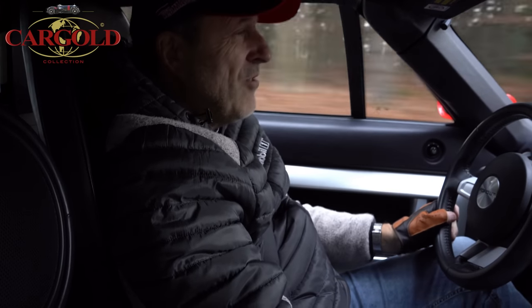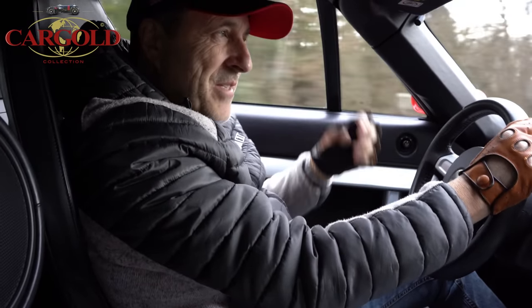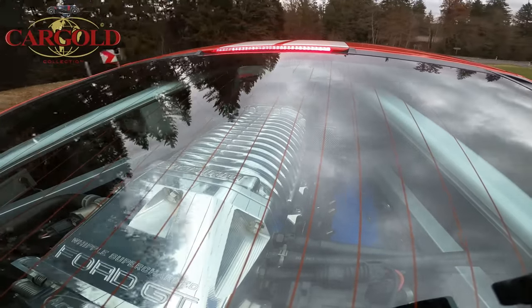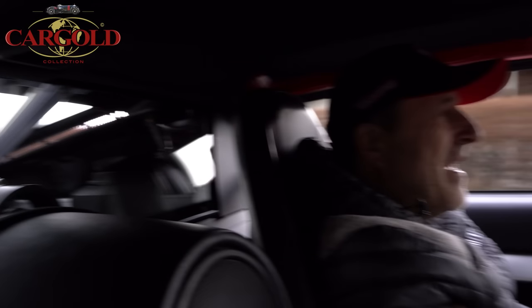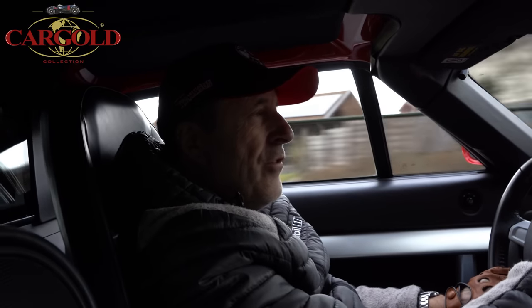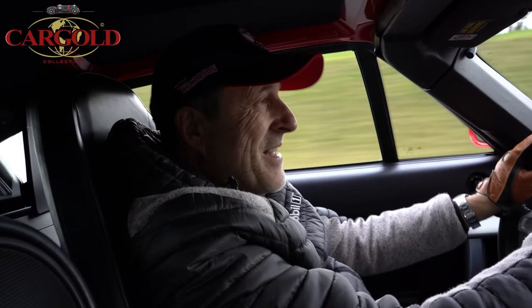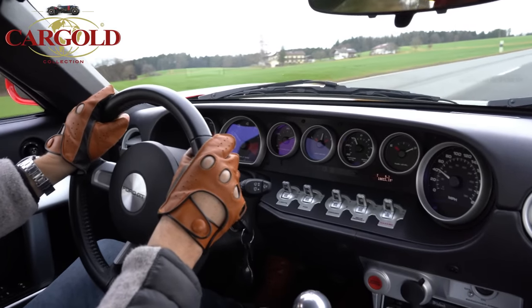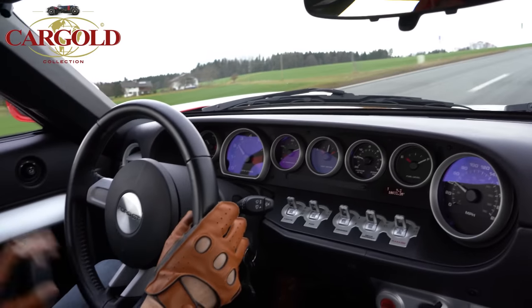Es gibt ungefähr 4000 Stück von diesen Autos. Der hier hat das Original – 16.000 Kilometer gelaufen. Das Interessante: dieses Auto kommt von der Sportwagenschmiede Heffner, die sich auf den GT40 spezialisiert haben. Das heißt, das Auto hat 800 PS. Der normale hat übrigens 550 PS und schafft damit 3,9 Sekunden auf 100. Der hier hat einen V8 mit 5,4 Litern Hubraum.